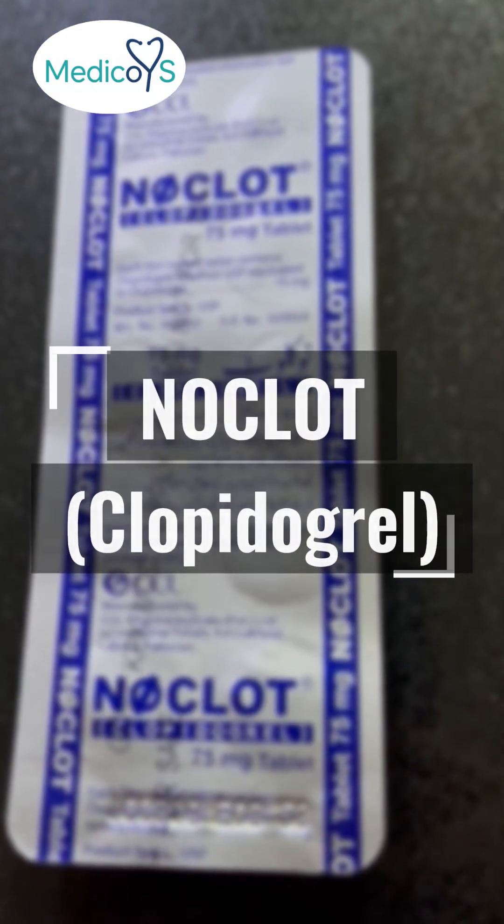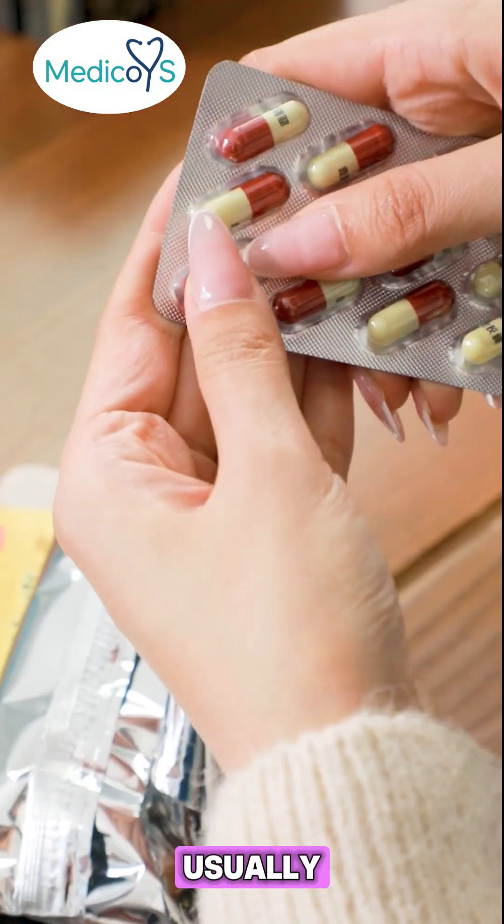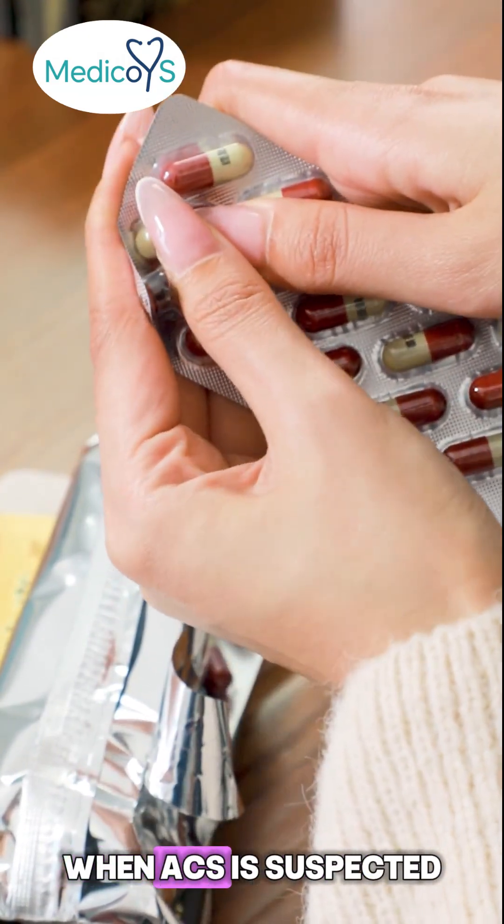Tablet Clopidogrel — No Clot. It's an anti-platelet medicine that helps prevent blood clots from growing. Usually a loading dose of four tablets is given orally at once when ACS is suspected.